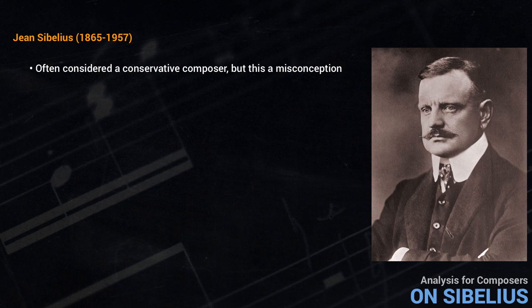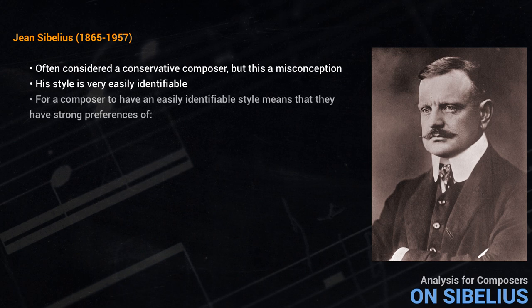A closer look reveals Sibelius to be a composer who was anything but conventional. His style is very easily identifiable from even a few moments of his music. A composer's personal style usually evolves gradually over time, as they first master the craft of composition and then discover aspects of their musical personality. An easily identifiable style means strong preferences in harmony, texture, orchestration, and form — these things make the music recognizable. Some individual preferences may be familiar from other music, but it's the combination that gives their music its distinctive personal face.